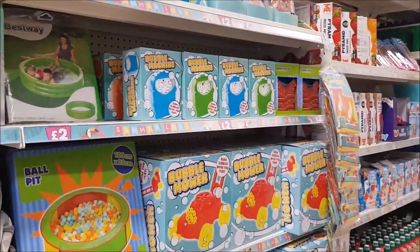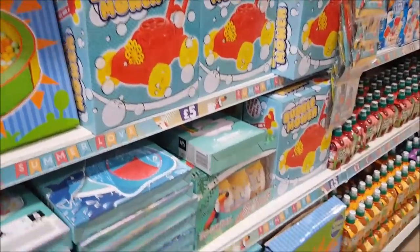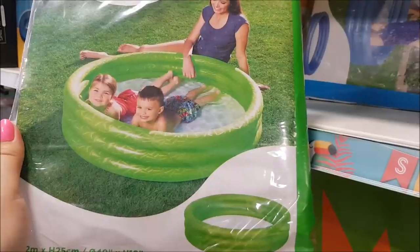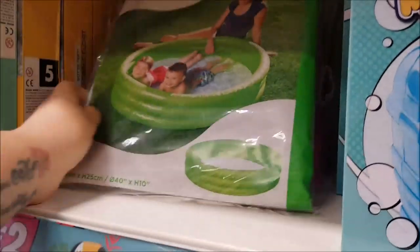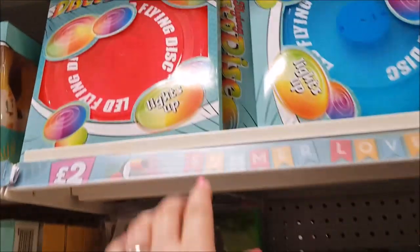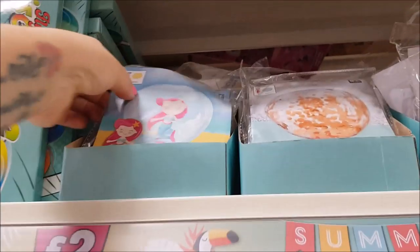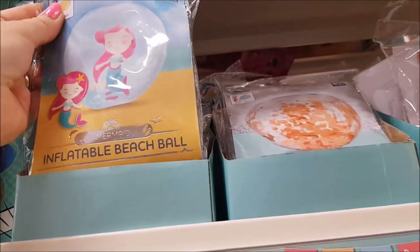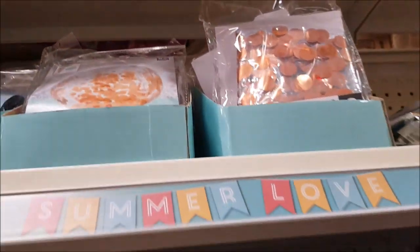In this section things are five pounds and two pounds. There's a bubble mower - great for younger kids to see the bubbles come out - ball pits, and a cheap little paddling pool at two pounds, which is really cheap. There's also a light-up frisbee-type thing for two pounds, and some inflatable balls in a rose-gold design for two pounds - they're eight-plus.